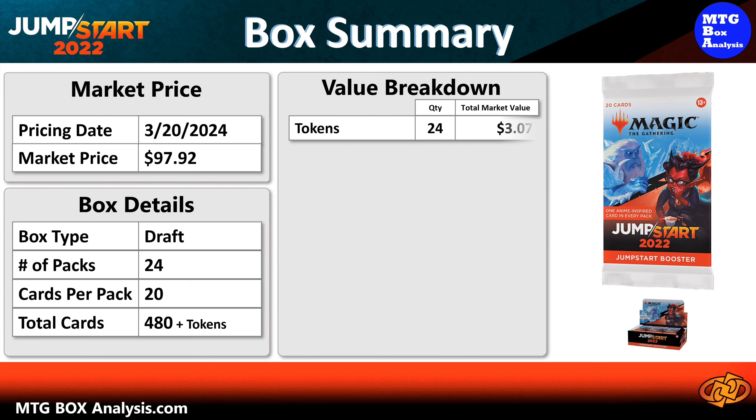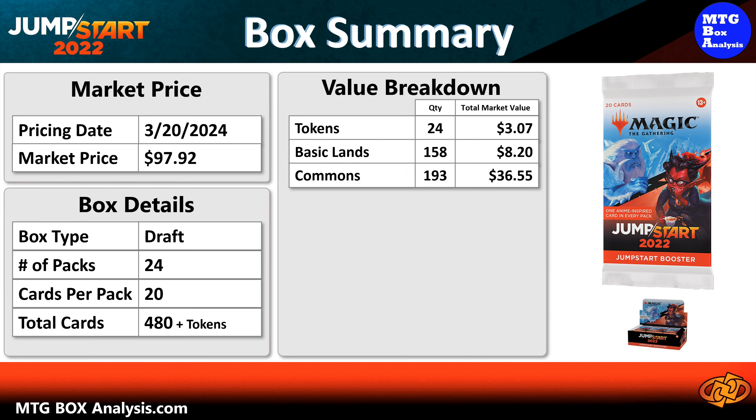The Jumpstart 2022 draft booster box contains 24 theme booster packs, each with 20 cards, allowing you to see 480 cards plus tokens. The current market value of the 24 tokens is $3.07. The 158 basic lands that we pulled are valued at $8.20 combined.